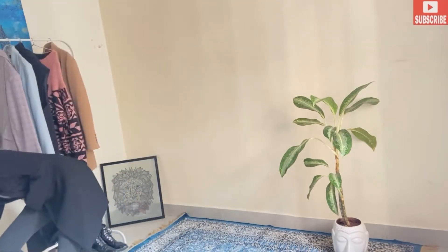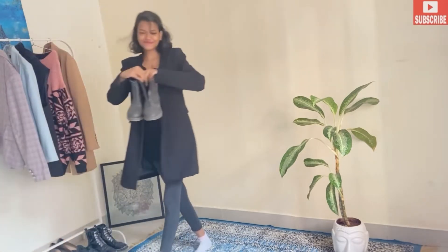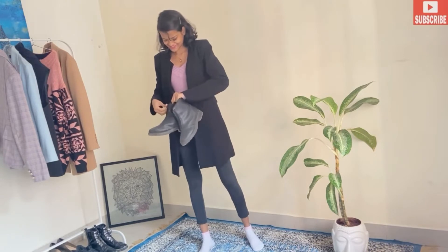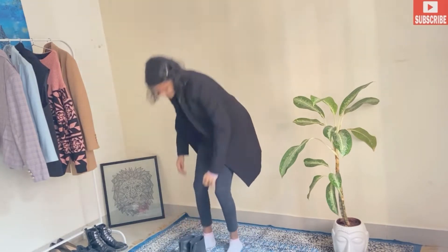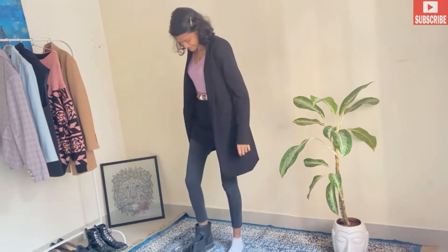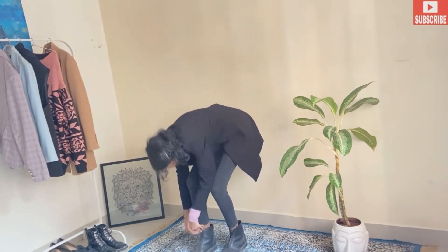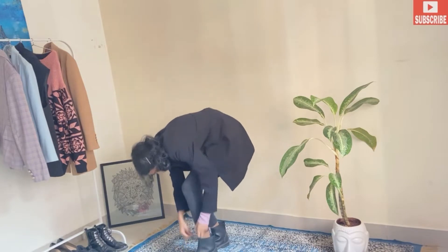Now we are going to pair it up with our ankle boots. You can also pair them up with white or black shoes, but personally I feel that in winters, ankle boots look just so cool. Do let me know in the comments below if you like this outfit.